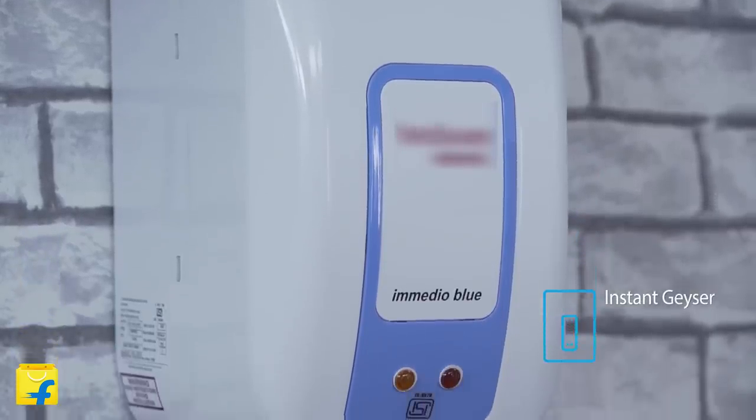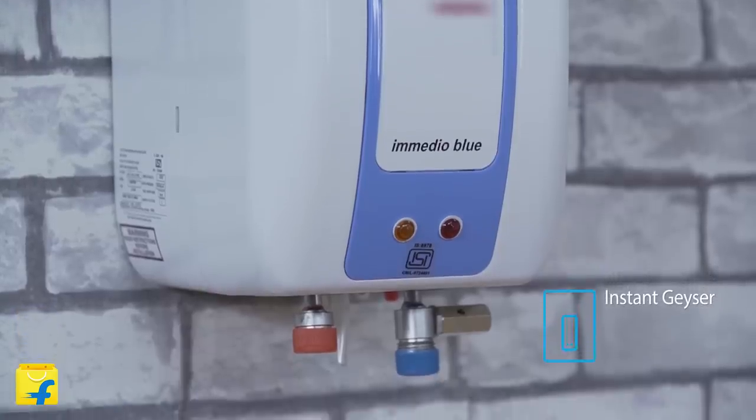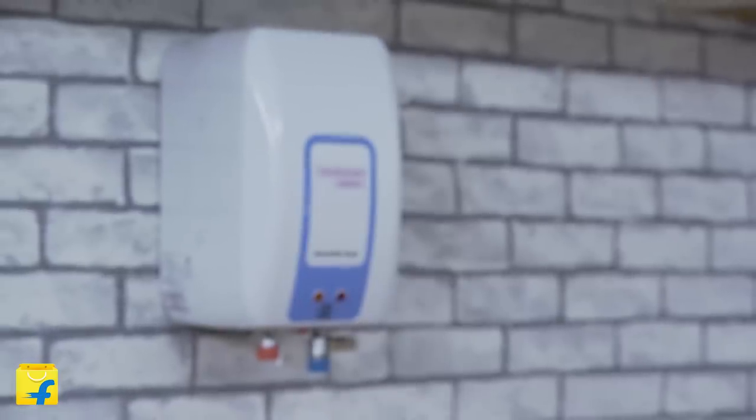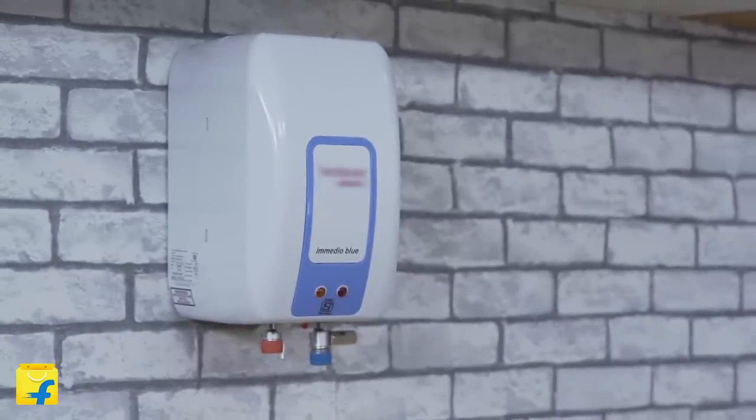Instant geysers are different from storage geysers as they have different buffer times and different heating element capacity. They also offer more versatility in their energy source points. Different brands offer different types of instant geysers which can function with different source points. You can electrify your instant geyser with a gas source or through an electrical source — they are both just as efficient.